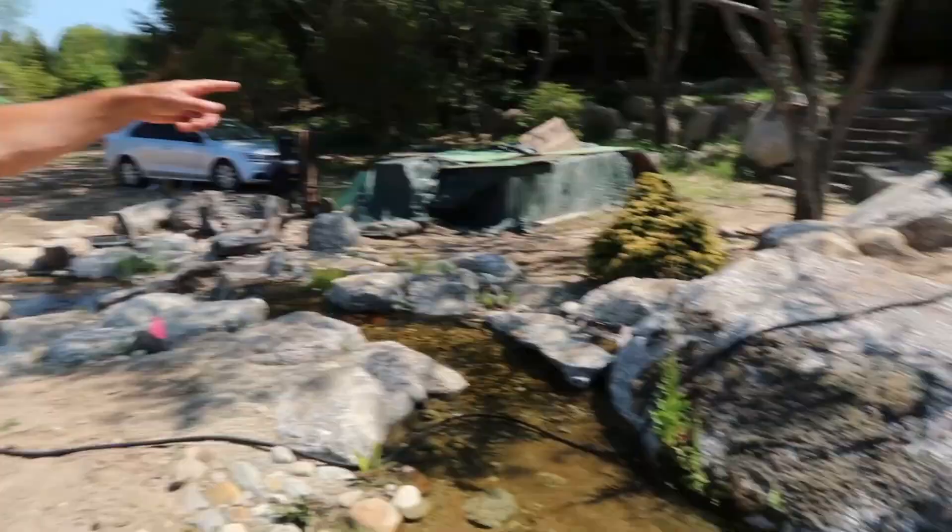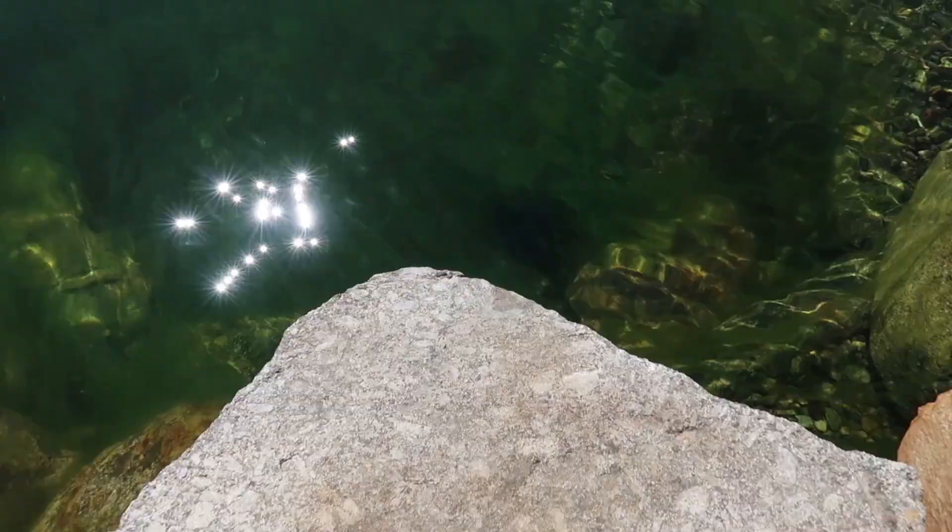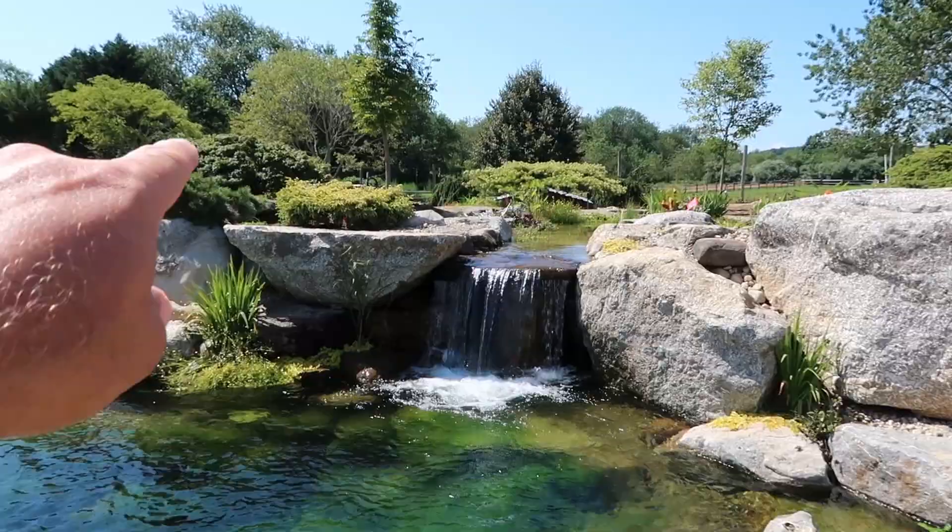That was 3,000 off. His brother next to it, the twin, 30,000 pounds. Look at this dive rock right here. Wow! I love that rock!